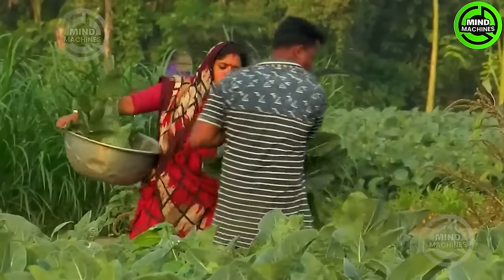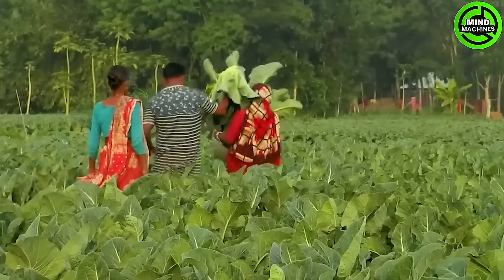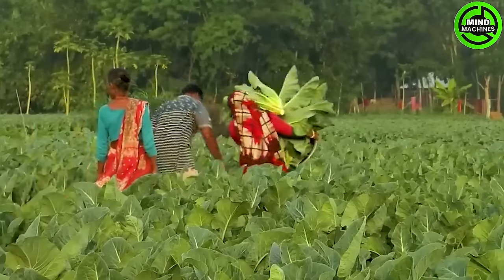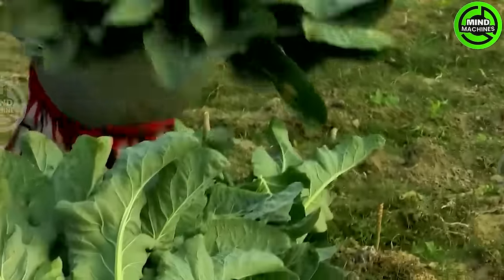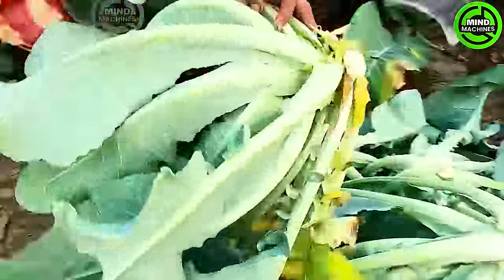Cauliflower is a member of the Brassicaceae family within the Brassica oleracea species. It is an annual crop commonly propagated through seeds. Generally, the florets of the cauliflower — the white portion — make up the edible part, surrounded by white coloration.